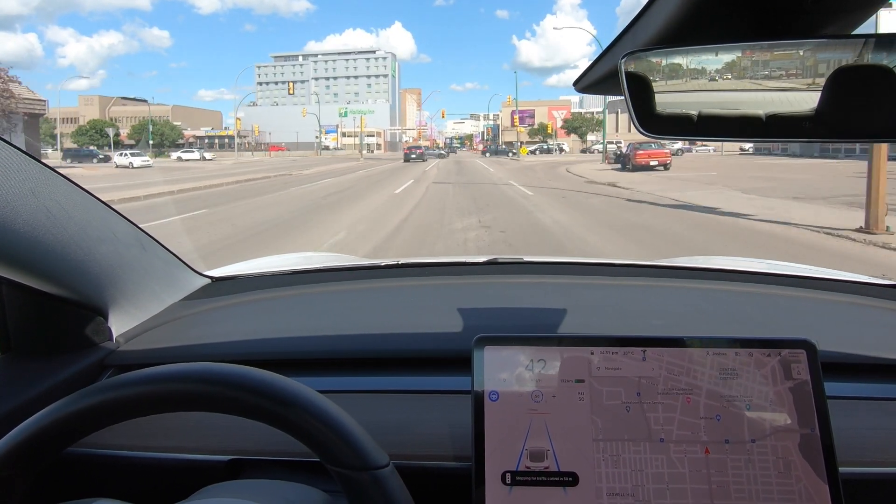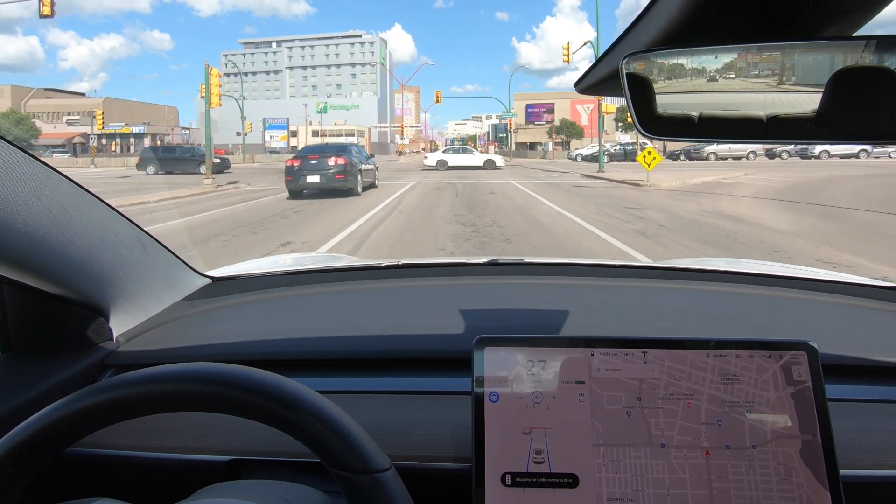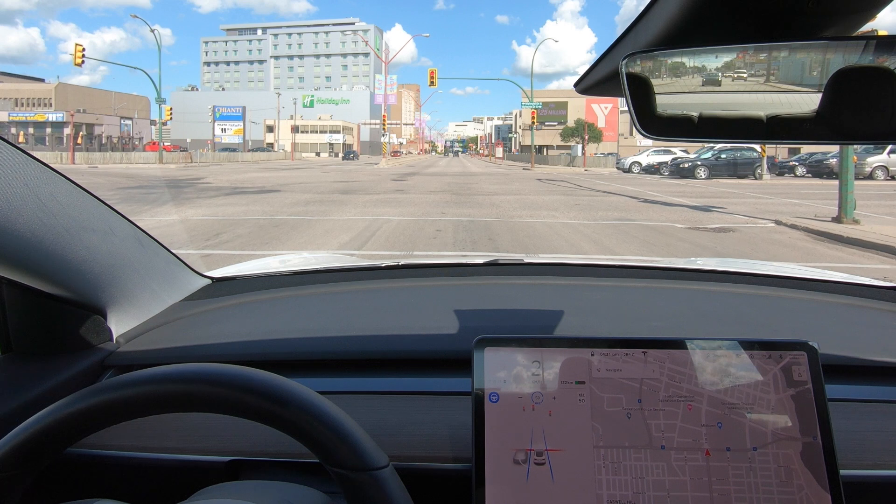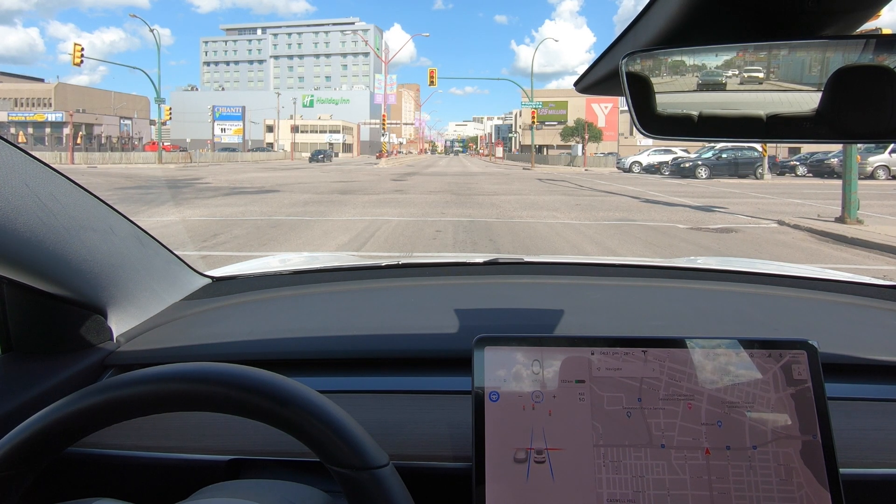But we're coming up to this red light and the car's handling it. This is really smooth. That was really good. That's basically how I would have stopped at a red light.